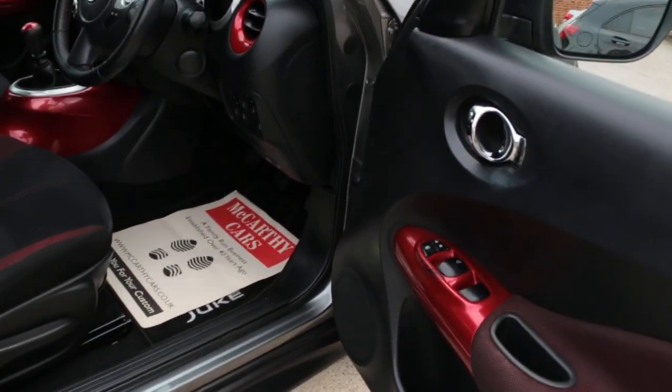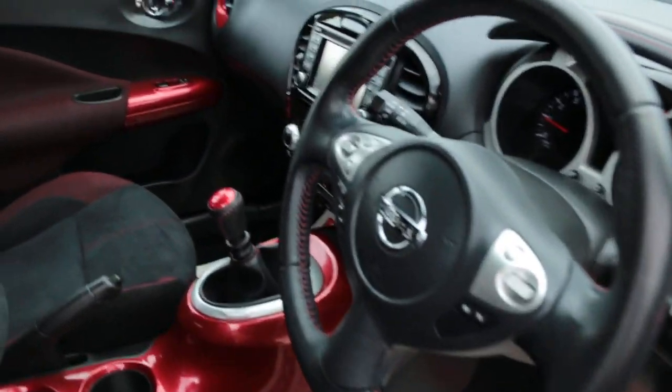Keyless entry, four electric windows, and electric folding mirrors.